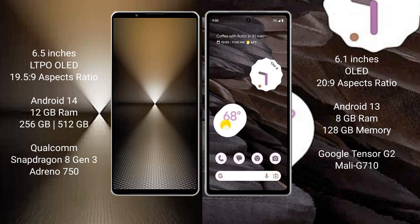The Sony Xperia 1 Mark VI runs on Android 14, while the Google Pixel 7a runs on Android 13. The Sony Xperia 1 Mark VI comes with 12GB RAM and 512GB internal storage with a Snapdragon 8 Gen 3 processor and Adreno 750 GPU. The Google Pixel 7a comes with 8GB RAM and 128GB internal storage.